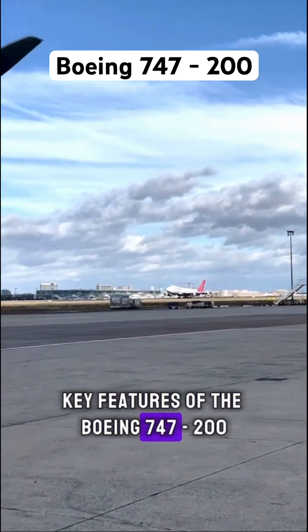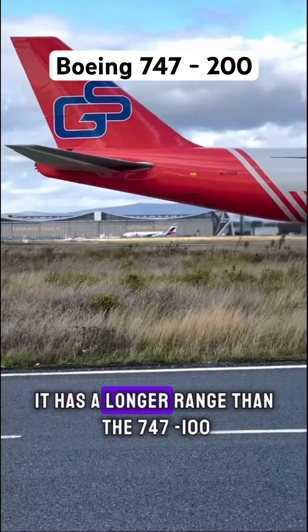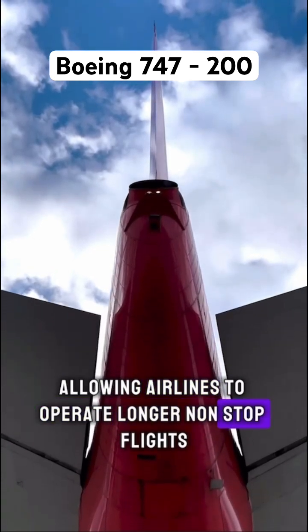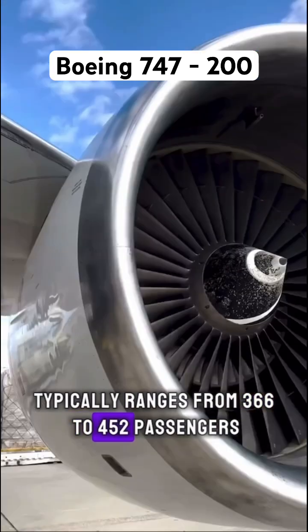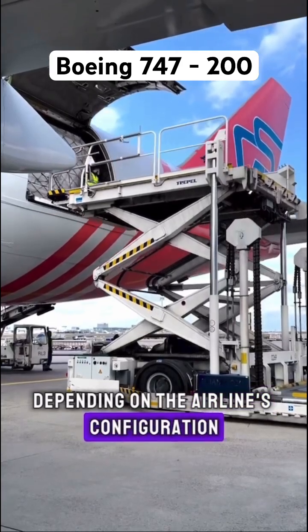Key features of the Boeing 747-200 — range and capacity: it has a longer range than the 747-100, allowing airlines to operate longer non-stop flights. The seating capacity typically ranges from 366 to 452 passengers, depending on the airline's configuration.